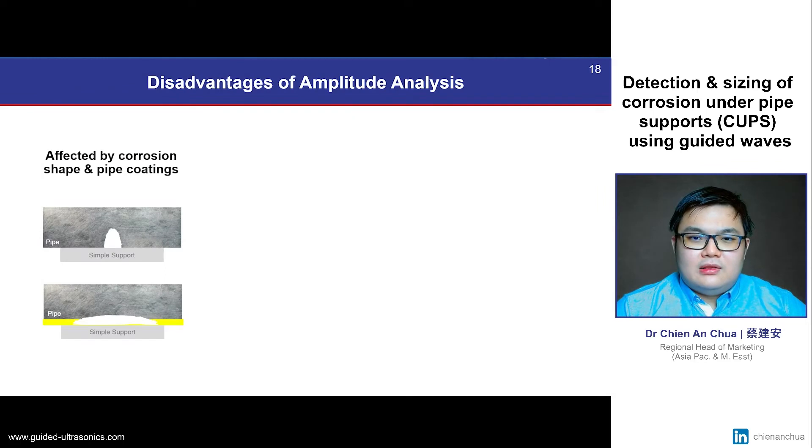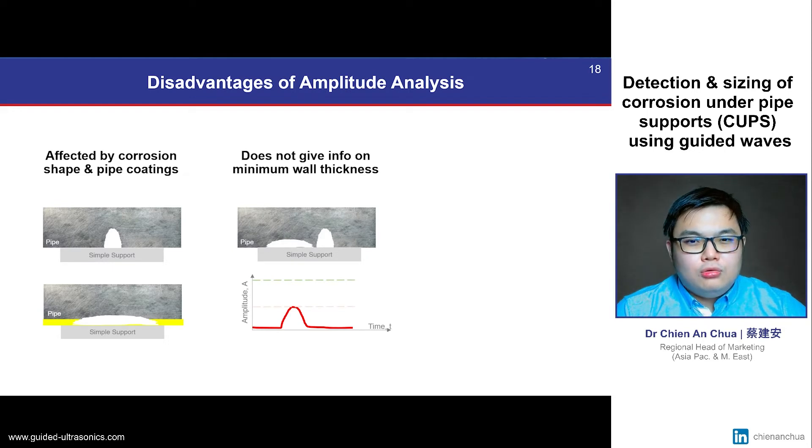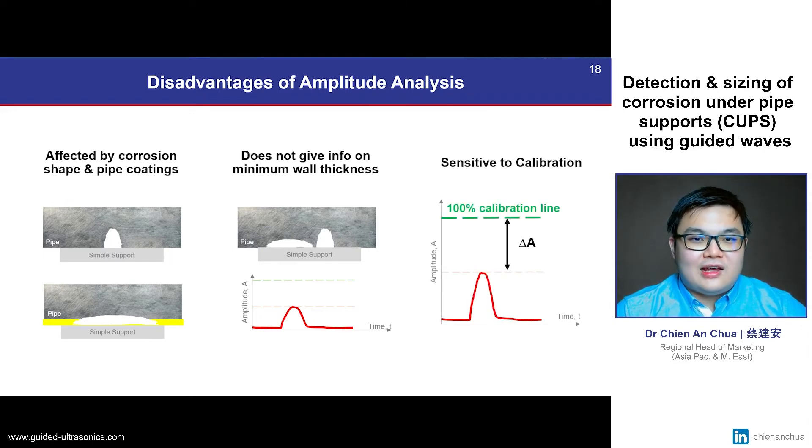The problem with amplitude-based methods is that there are too many external factors that can affect the measured signal amplitude, such as the corrosion shape and presence of coatings or general corrosion. Amplitude-based analyses are also typically not able to size the maximum wall loss in a non-uniform defect, which is often the critical value of interest. Furthermore, amplitude-based methods attempt to size defects by comparing amplitudes to a reference 100% signal from either a calibration block or a good pipe section, meaning any inaccuracy in this calibration value will also make sizing measurements inaccurate.